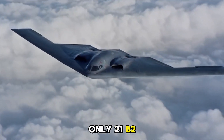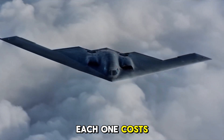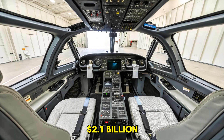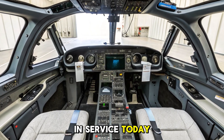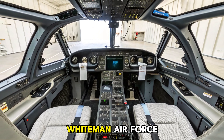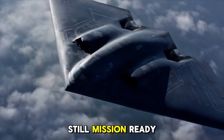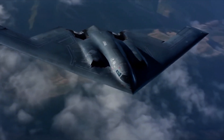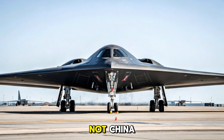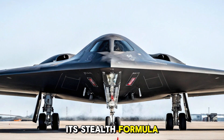Only 21 B-2 Spirits were ever built. Each one costs $2.1 billion — more than an aircraft carrier. Only 20 remain in service today, based primarily at Whiteman Air Force Base, Missouri. And each is still mission-ready even 35 years after the first flight, because no one — not China, not Russia, not anyone — has fully cracked its stealth formula.